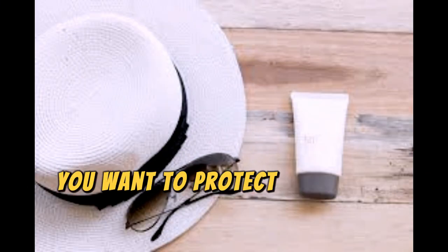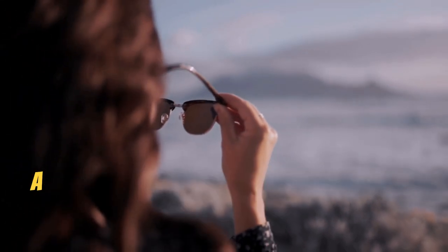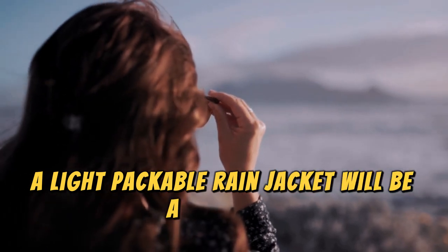Trust me, you'll want to protect your skin from those strong rays. And for those rainy tropical afternoons, a light, packable rain jacket will be a lifesaver.